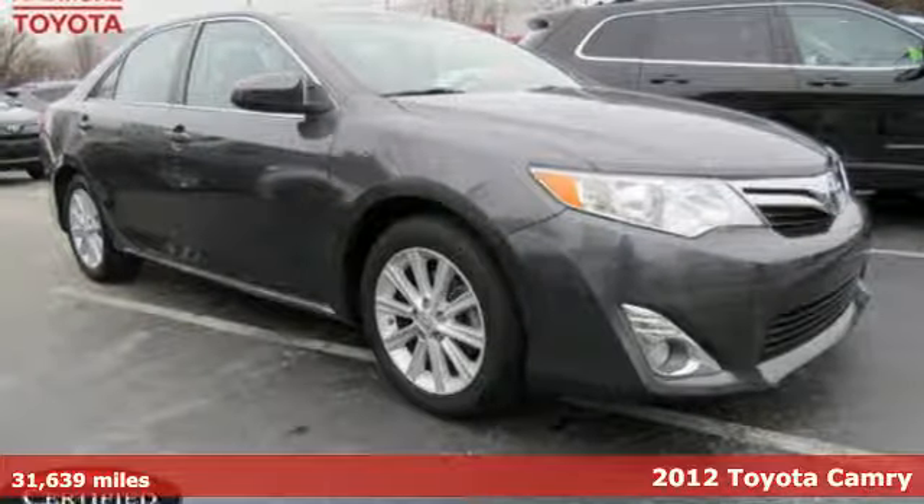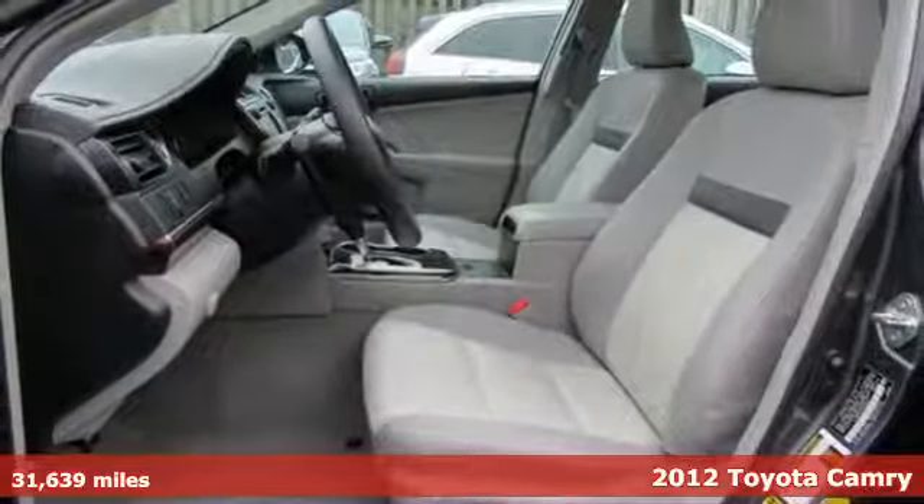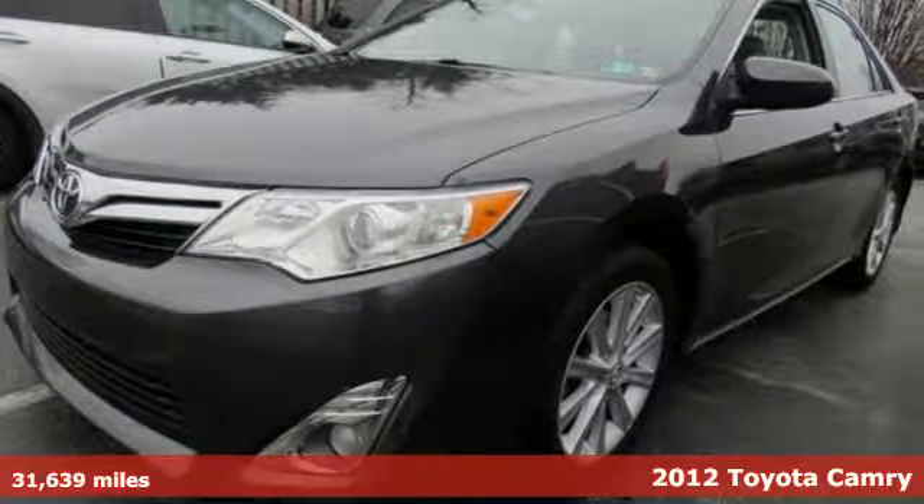Here's a certified 2012 Toyota Camry. With intuitive tech and sporty details, you'll feel the excitement before you even hit the gas.